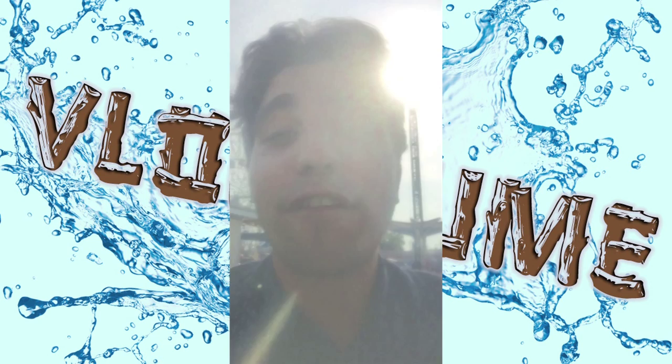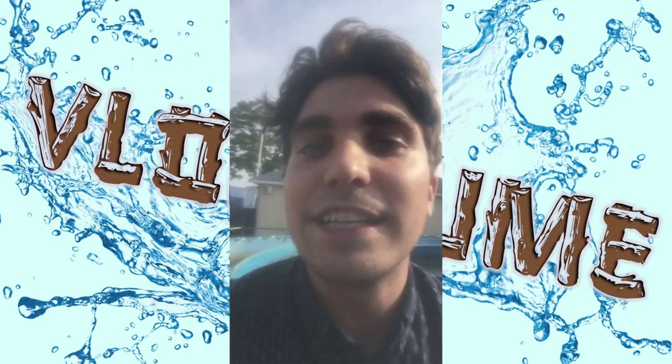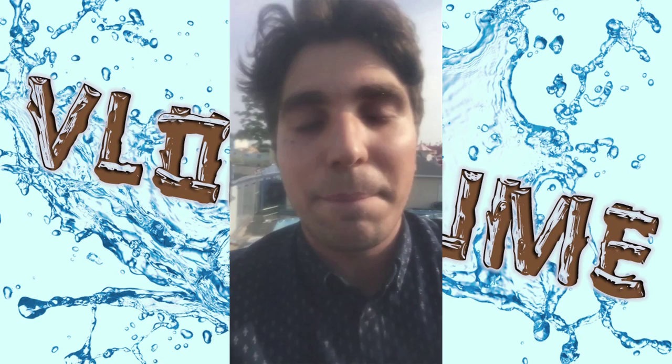This is the only log flume I know about personally that I can afford to go to. So for future episodes of Vlog Flume, I might need your help to get me out to the other log flumes around the country so I can vlog for you guys, because I know how much you guys always want me to vlog, and I think this is the best option.